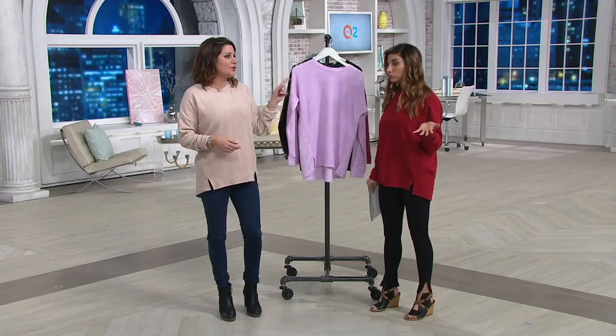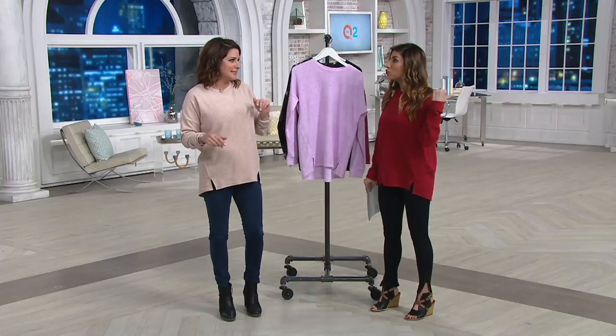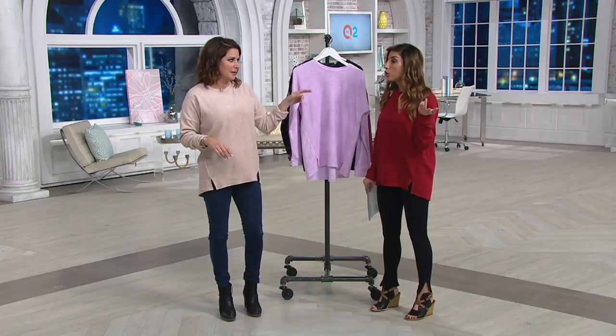Can we do sizing real quick? Small through 3X and we have a size chart too. I'm in the small. You're smaller than me — I'm a dress size 4 but you're like a 0 or 2. Usually on QVC I wear extra extra small. It's working, and that's 6% spandex in this fleece wear. This top comes in small through 3X — and if you're petite, that's a word on this show.